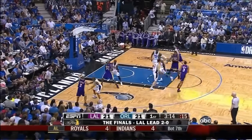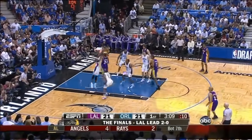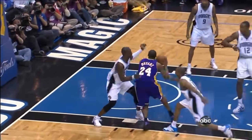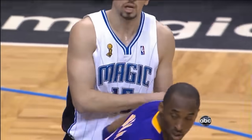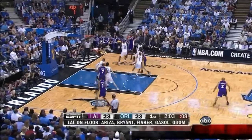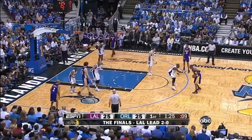They hit eight of their last nine from the field. Lakers shooting pretty well themselves early. Bryant gets in — pretty play. Kobe Bryant cannot allow him to play one-on-one against anybody. Good job of getting to the paint and finishing a chip. Bryant gets it back, double-teamed, knocks it down. He has nine here in the first quarter and he's four for four.